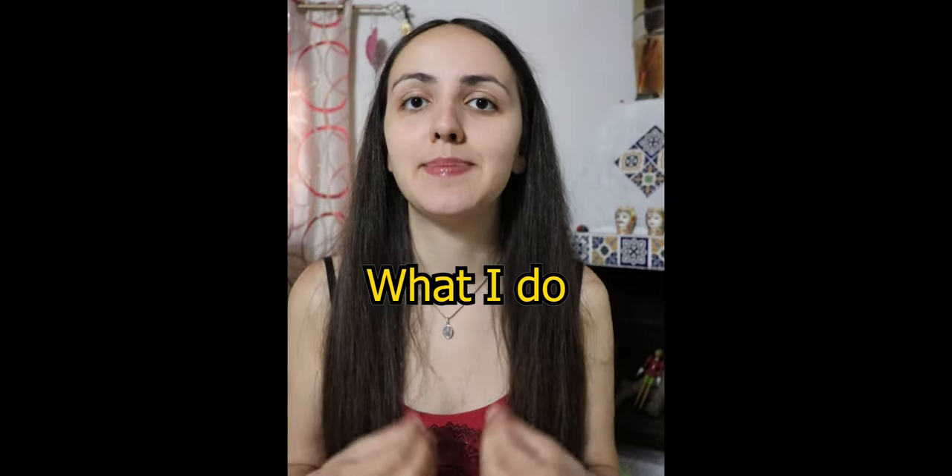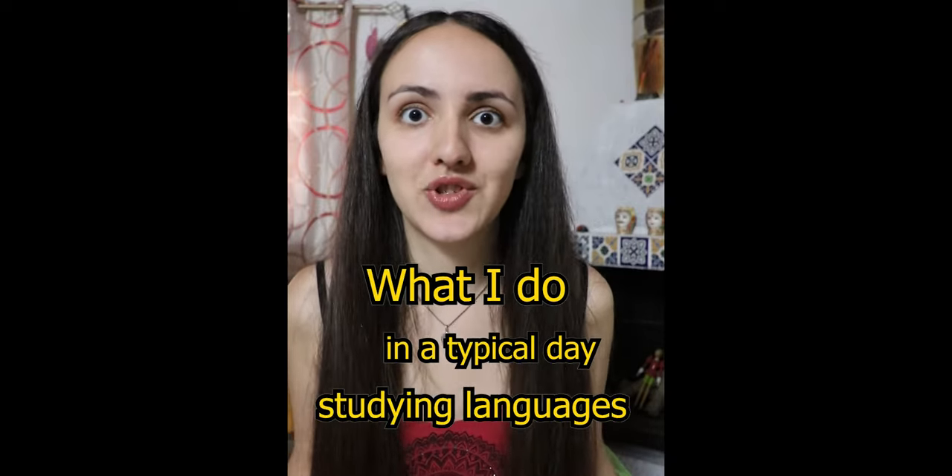Hello there and welcome to my channel. I'm Alessia and in today's video I'm going to show you what I do in a typical day studying languages, in particular Japanese, Romanian and Spanish.